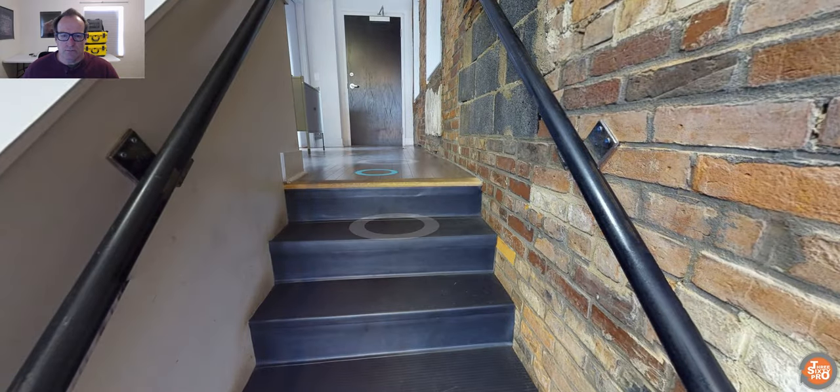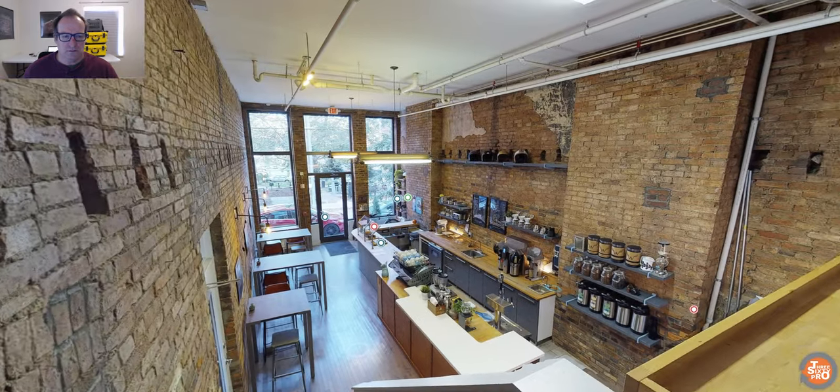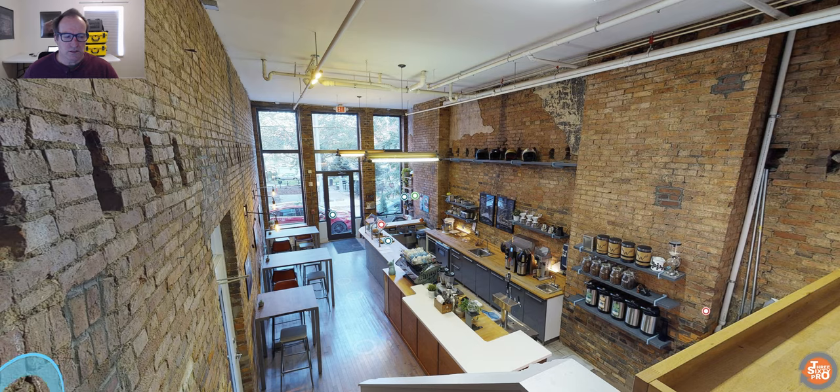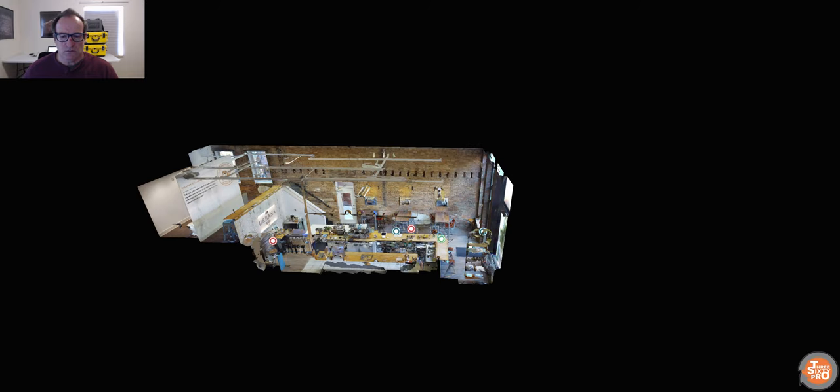You can go up all the way to the top — have a look. One of the other functions you have here is the ability to look at the dollhouse view, which is pretty nice as well.